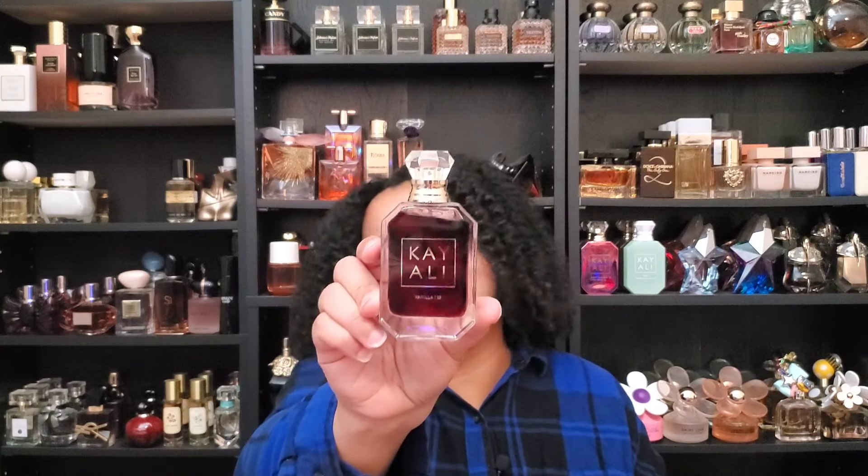The number seven spot I won't spend too much time on because if you've been into fragrances for a while, you already know about this one. It's on everybody's top 10 list, a few people's Holy Grail when it comes to vanillas. My daughter loves it — every time I buy one, I have to buy her one. This is from the House of K.I. Lee and this is Vanilla 28. Look at my backup bottle — look how dark it is.